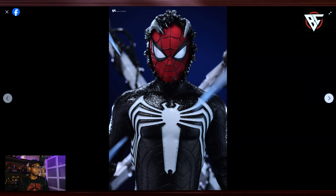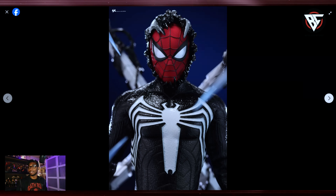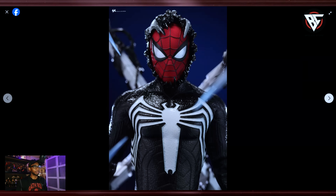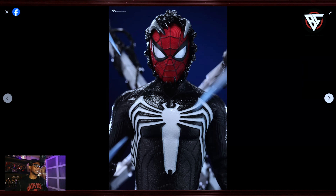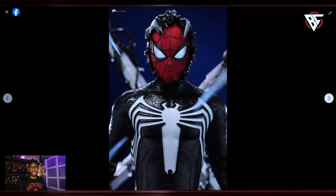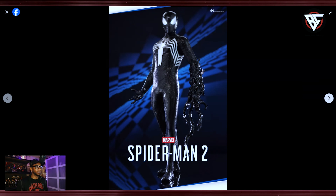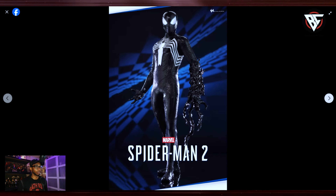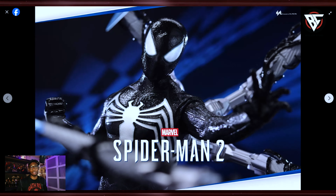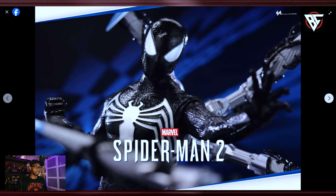I know a lot of you guys are excited, especially all you Spider-Man collectors out there. I've got six Spider-Men in my collection — I know, some people are like 'you only got six' — but this will be number seven because this one is coming home. This looks fantastic. Those attacks in the game were really vicious. When you get that black suit, he just goes apeshit — it is so therapeutic.